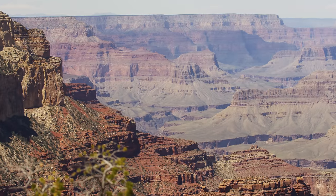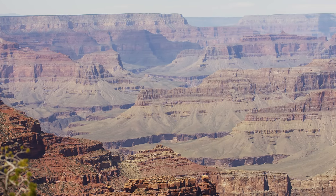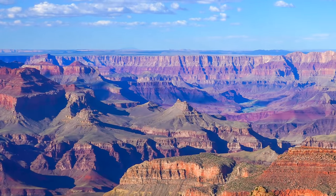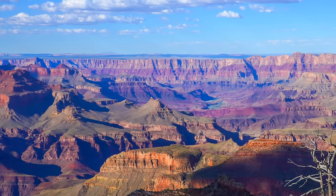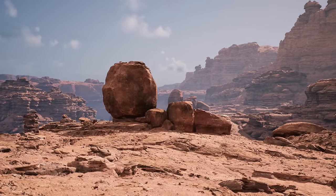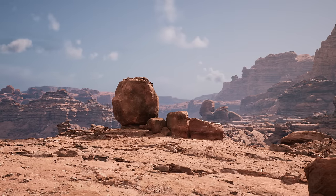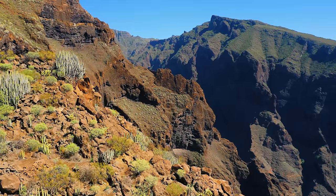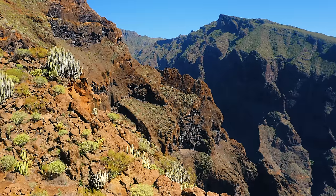The Grand Canyon is one of the most iconic natural wonders of the world, located in the American Southwest. It is a breathtaking landscape of deep canyons, towering cliffs, and vibrant rock formations, and is considered one of the most awe-inspiring natural landscapes on the planet. The canyon was formed over millions of years as the Colorado River cut through layers of rock. Visitors can see layers of rock that date back millions of years and explore the fascinating geological history of the region.